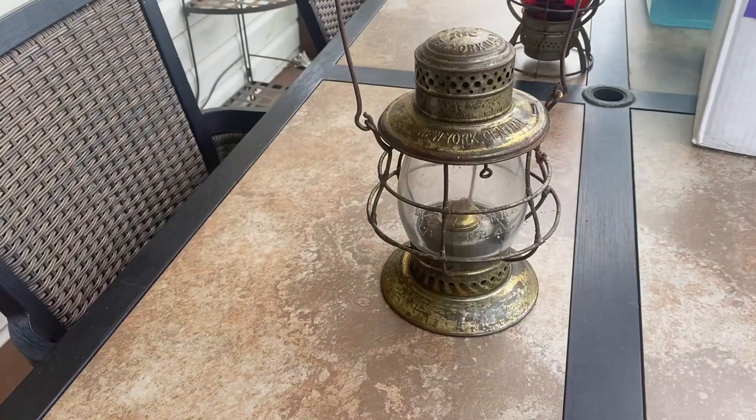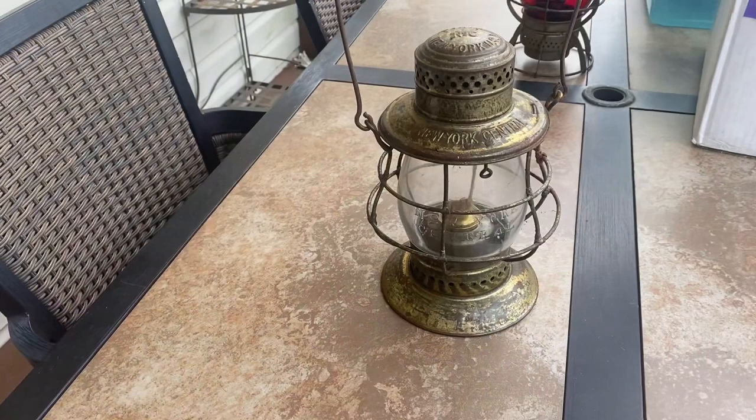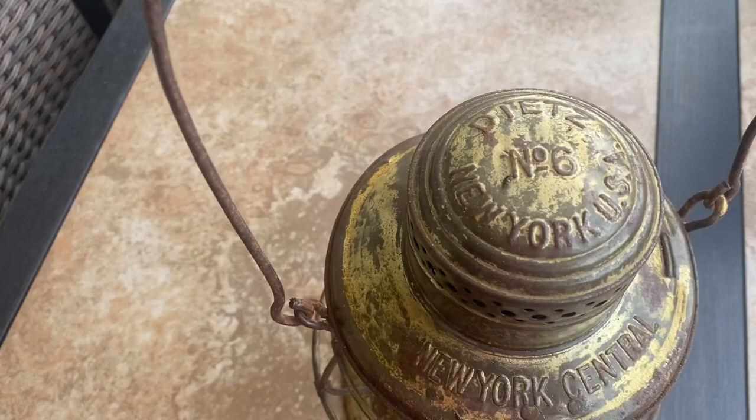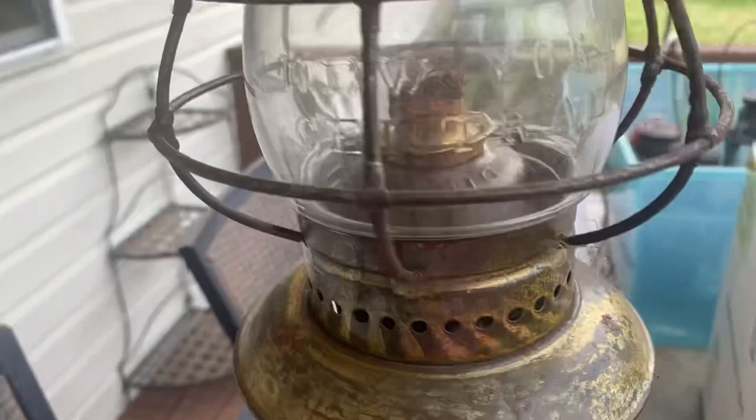Did I hit it today with some very nice ones to add to my collection. I'm very happy to present these railroad lanterns. But first, the New York Central in gold — oh my God, it's just beautiful. It's going down the runway. You're going to have a hard time picking the winner. This is New York, USA, number six. New York Central. Look at that beauty. Nice New York Central globe. Very nice.